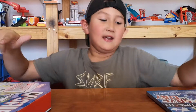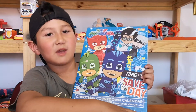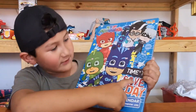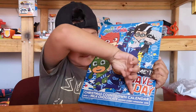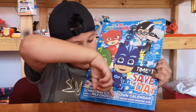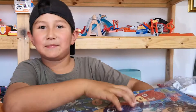So this is the one you get surprises in, and this is the one you get chocolate. We're going to start off with the PJ Masks event calendar. PJ Masks, time to save the day — Christmas countdown calendar with milk chocolate behind every window. Let's open it up.